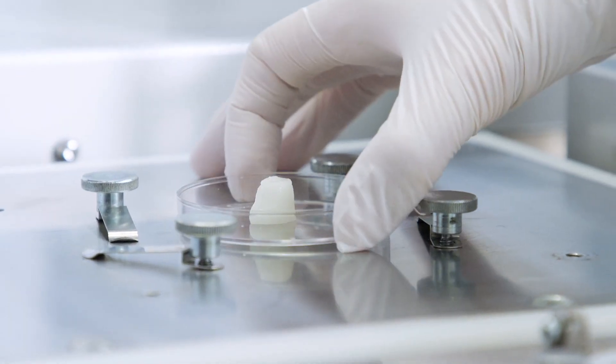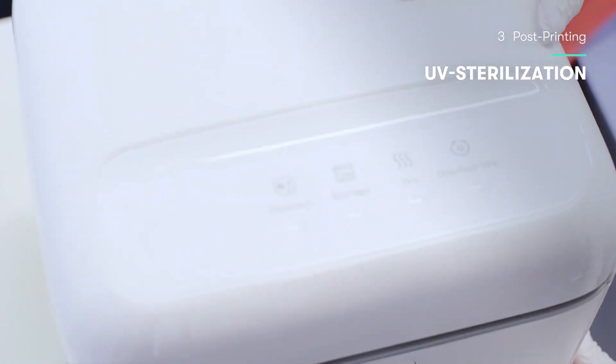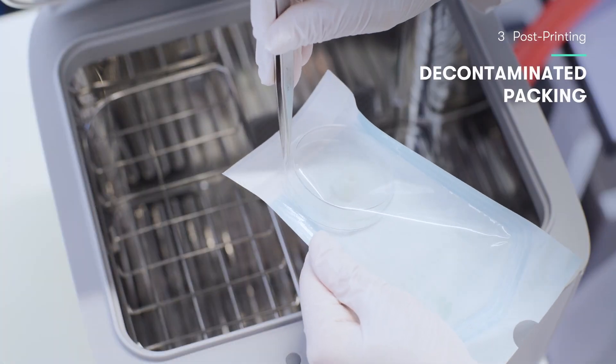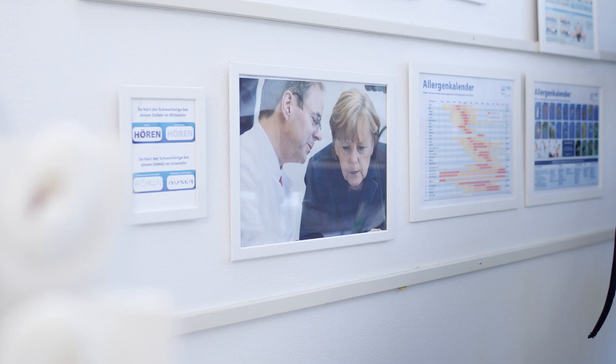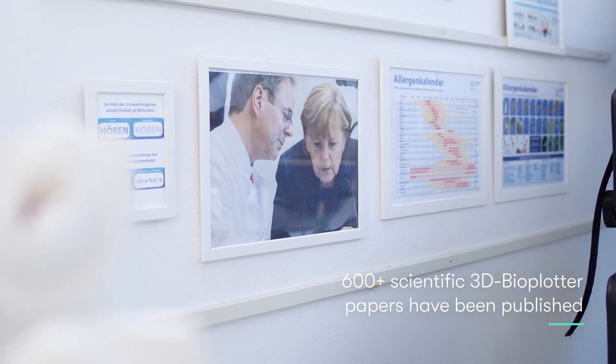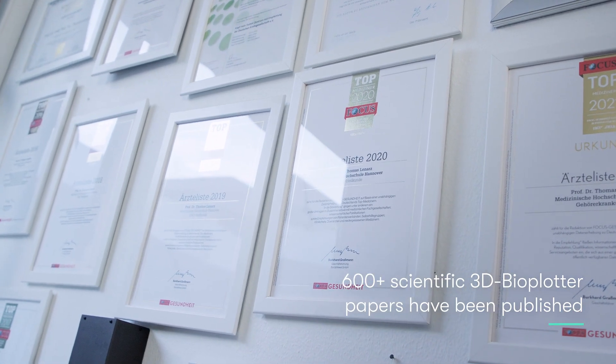This system — the Bioplotter — and this manufacturing approach are really made for that and ideal for many of the clinical problems we face today. We have pioneered the use of this 3D printing Bioplotter for human use.